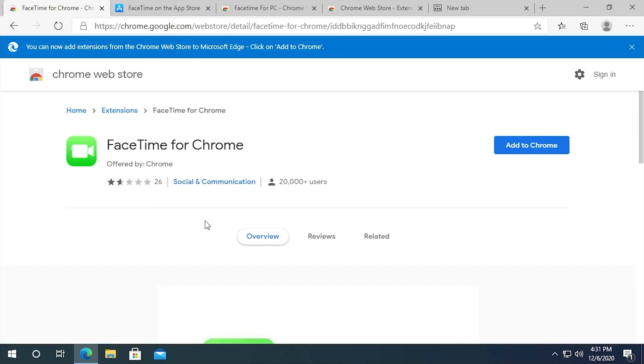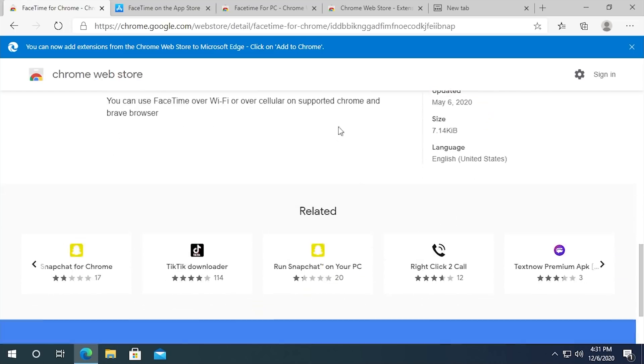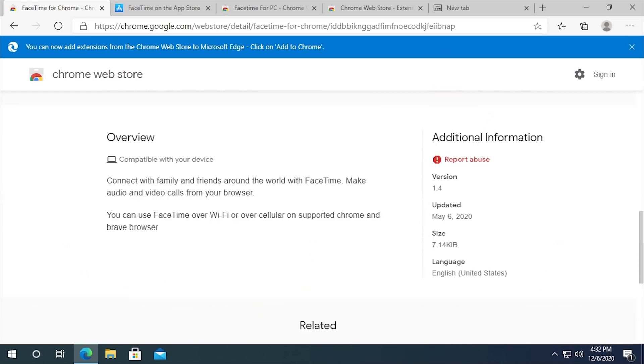My honest guess is this was created to take advantage of people during the current pandemic. A lot of people are working from home and using services like FaceTime to connect with co-workers and friends and family. You can see it was last updated May 6th of 2020.